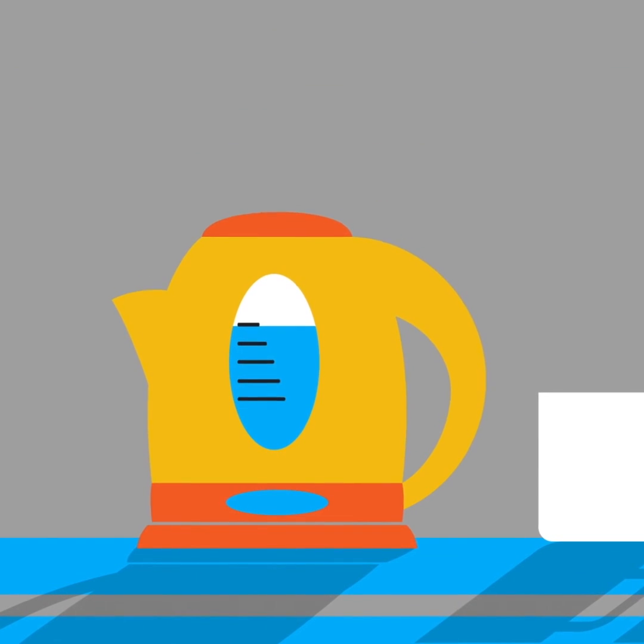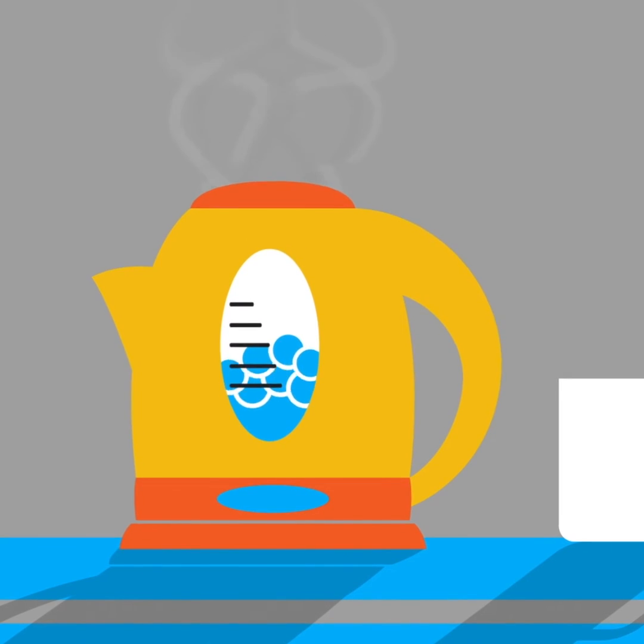When using a kettle, only boil as much water as you need, rather than filling the kettle to the brim each time.